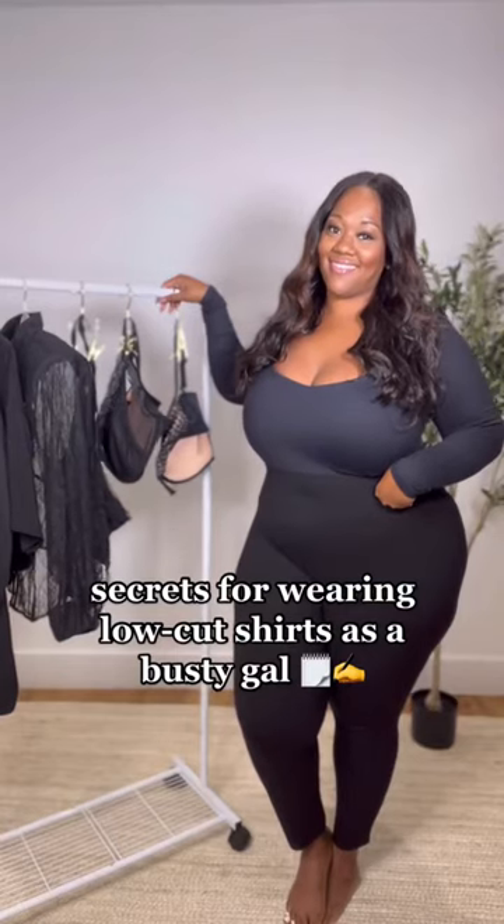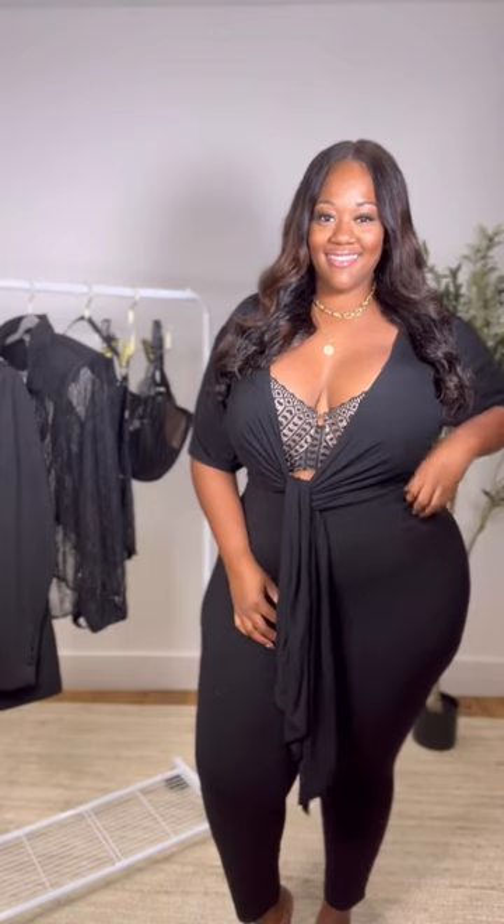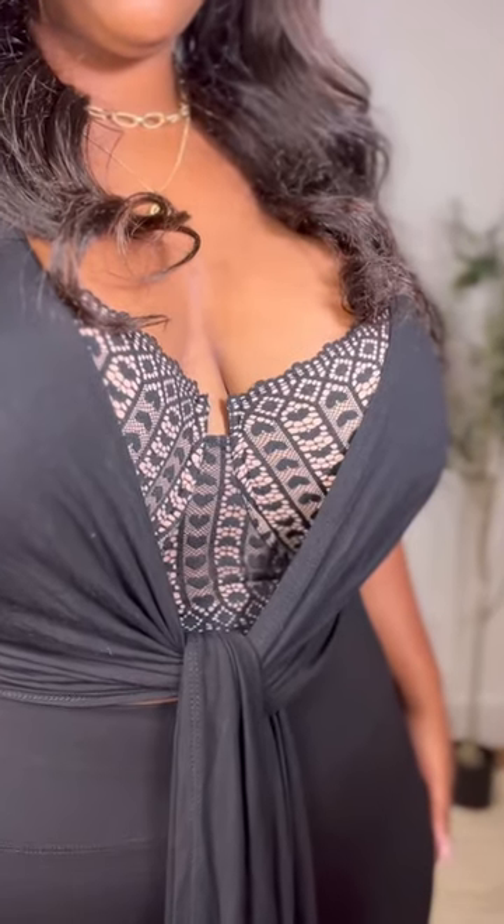Here's my secret to wearing low-cut and sheer tops as a busty girl with Adormi. Take this tie front top for example — this is a plain way to wear it. Instead, I'm pairing it with this Nymph Adora Contour Bra from Adormi. It's the perfect way to add style and support.